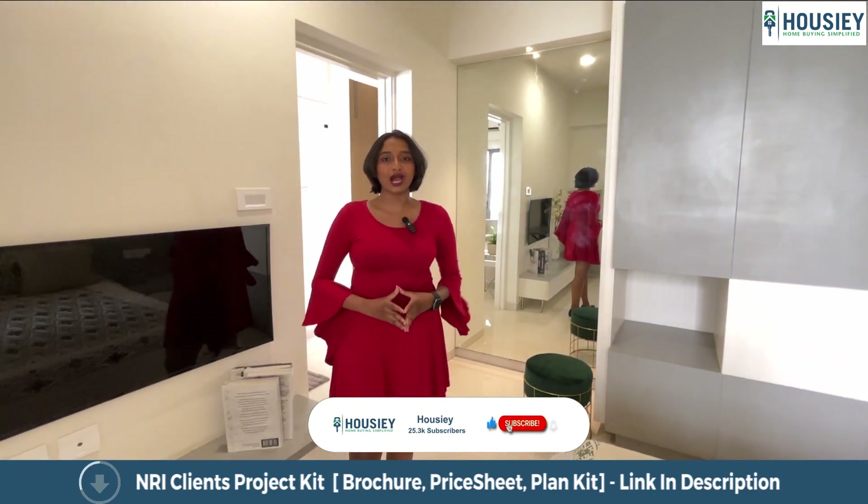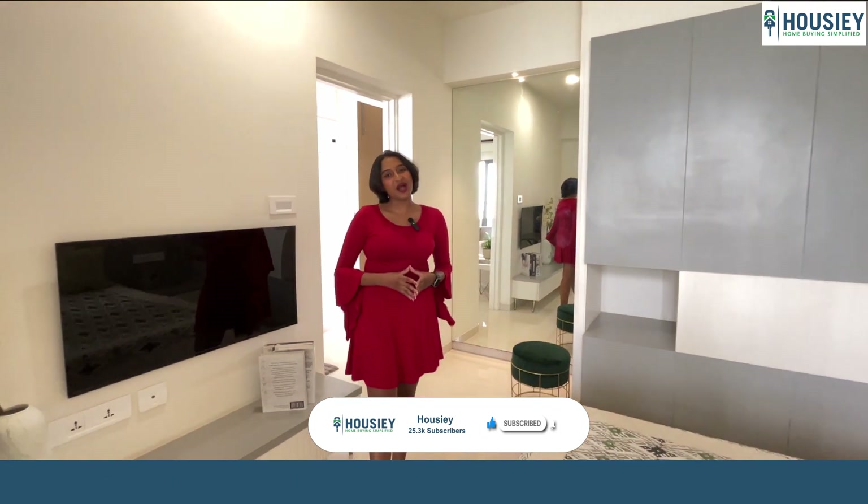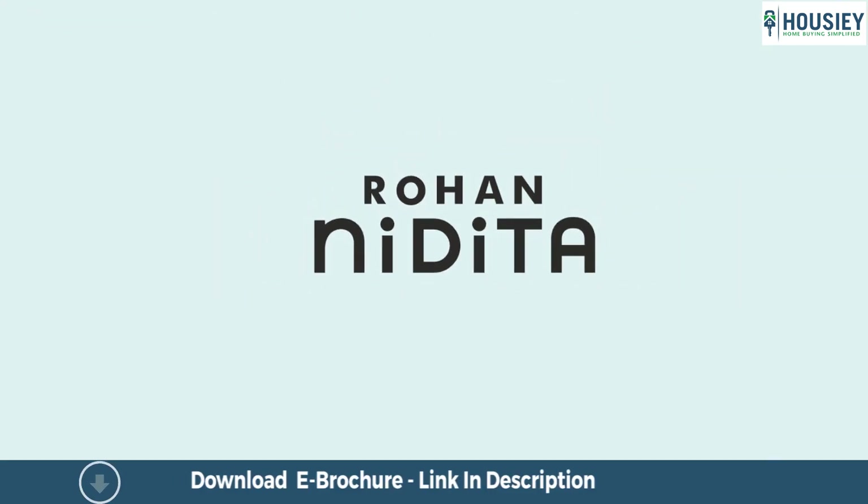For more details on this property, go check out housey.com, and for more such property tour videos, subscribe to Housey. So everyone, this was the 2BHK sample flat tour of Nidita Apartment located in Hinjawadi, Pune by Rohan Builders.